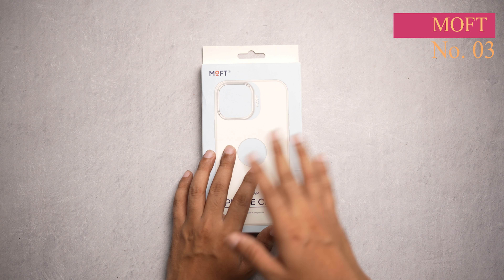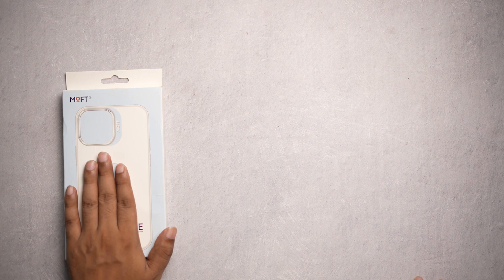On number three we have the Moft Snap phone case, which is MagSafe compatible. This is the first case on this list to support MagSafe. As you can see, it looks really good with a two-tone finish — it's amazing to look at. It also shows the color of your device and adds its own flair. There's also an Apple cutout, and since it's MagSafe compatible you can use your MagSafe accessories with it. This wallet is also from Moft and works perfectly.